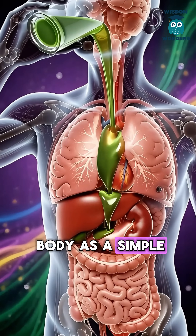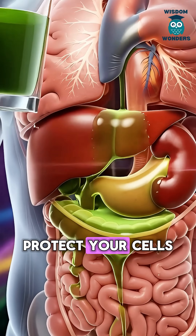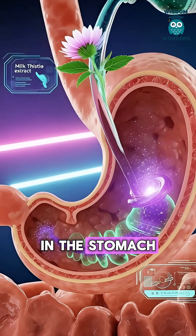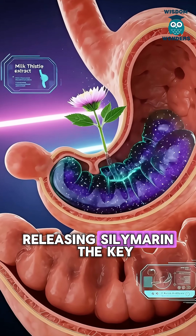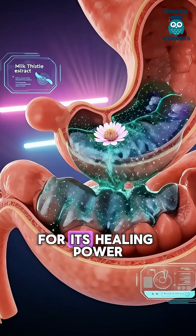Milk thistle enters the body as a simple herb, but carries powerful detox energy designed to protect your cells. In the stomach, the extract dissolves slowly, releasing silymarin, the key antioxidant compound responsible for its healing power.